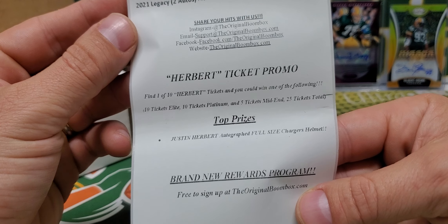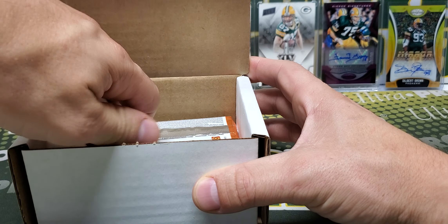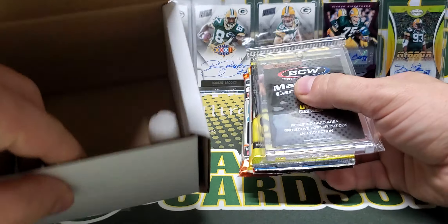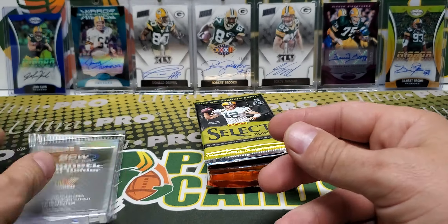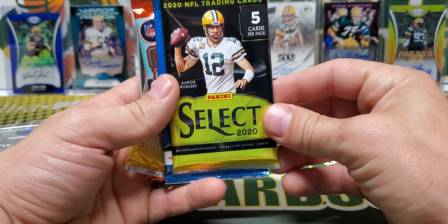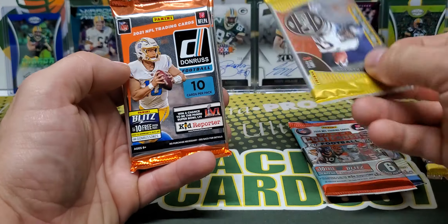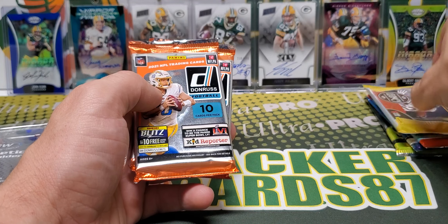I was going over the lineup for this month on their website and saw that there was no guaranteed hit, but saw the Select Hobby and that's just too good to pass up. As always I link the Boombox in the description. So we have our Select Hobby, our Elite, 2020 Contenders, 21 Legacy, and then our two Hobby Packs of Donruss. Let's do Legacy first.